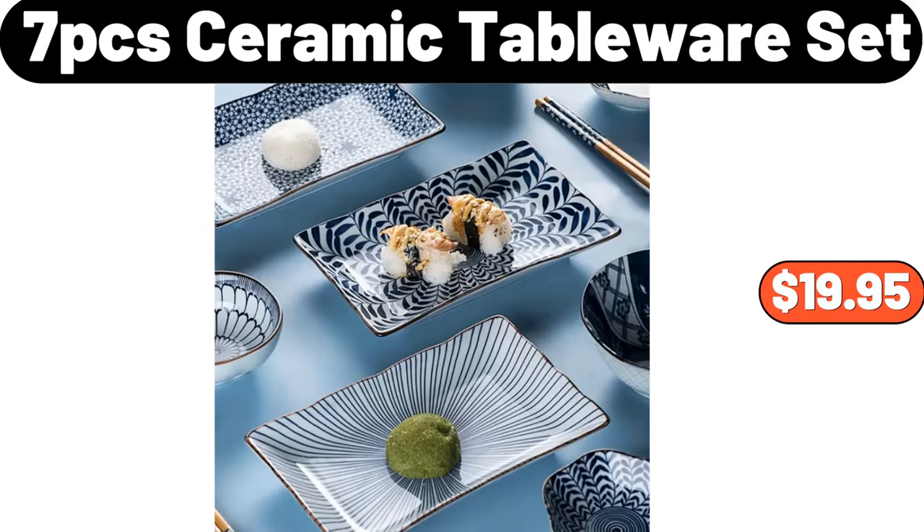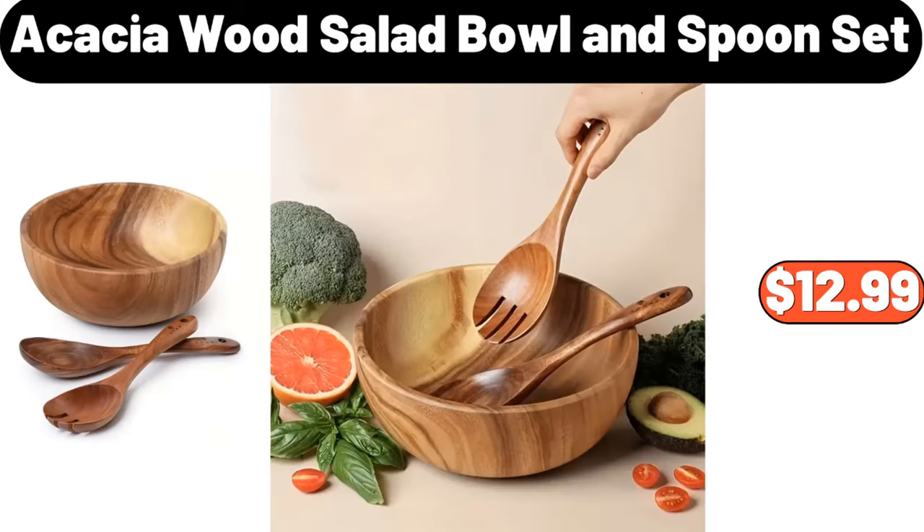7-Piece Ceramic Tableware Set, $19.95. Acacia Wood Salad Bowl and Spoon Set, $12.99.